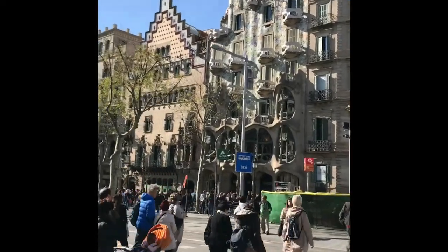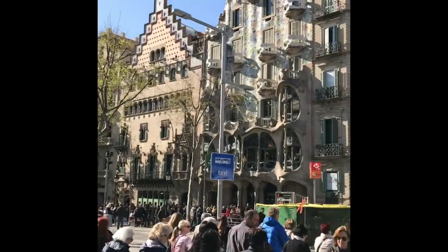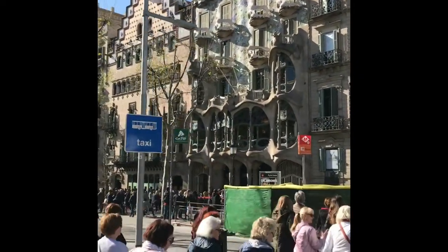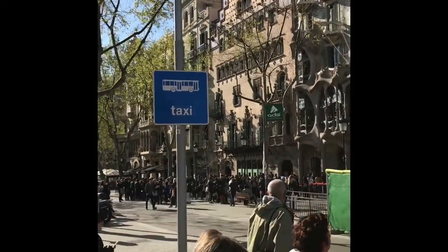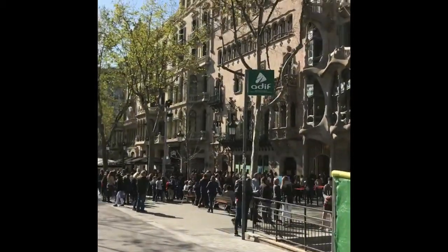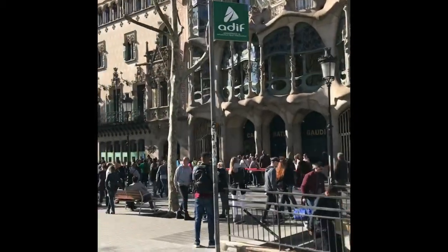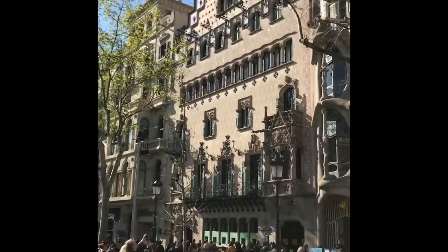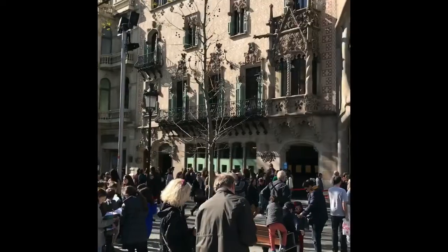Welcome to Casa Amatier in Barcelona, right next to the Casa Batlló of Gaudí. Antoni Amatier y Costa, a chocolate maker and industrialist, built this home in the new modernism area of Barcelona on the Passeig de Gràcia. It is a remarkable building.